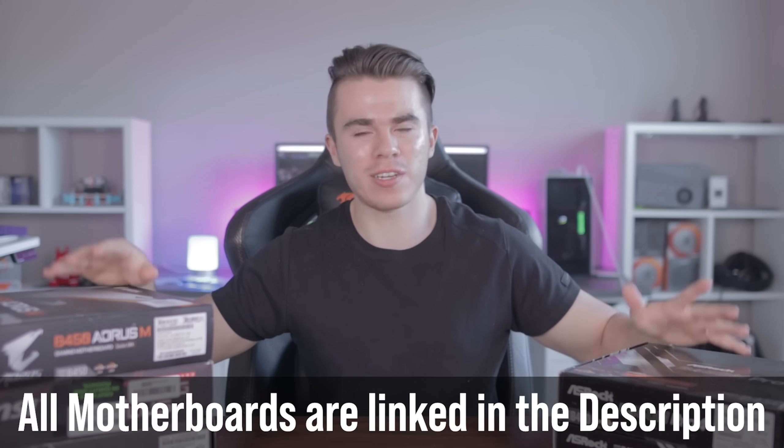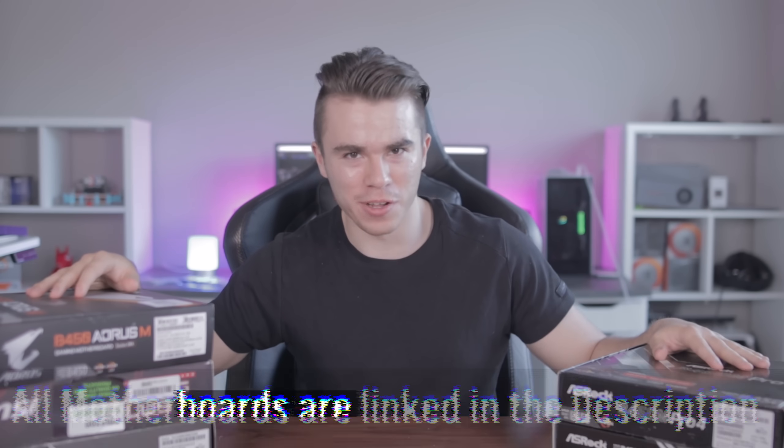Quick disclaimer: there are some motherboards I'll be recommending that aren't physically on this desk because I either reused the box for something else or sold off the PC that had the motherboard in it. So yes, I will be mentioning some motherboards I don't have here physically, but I have had experience with them in the past and have done research on them.